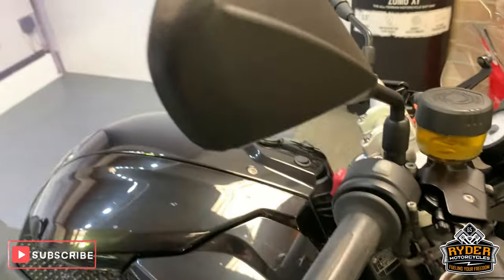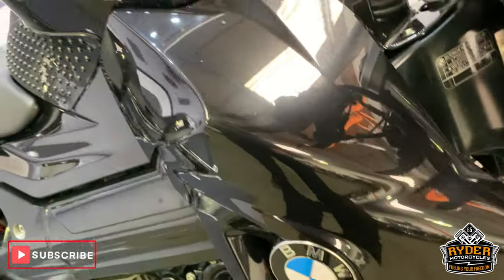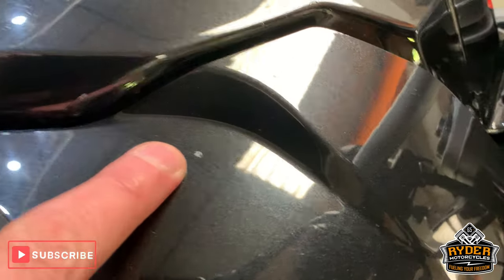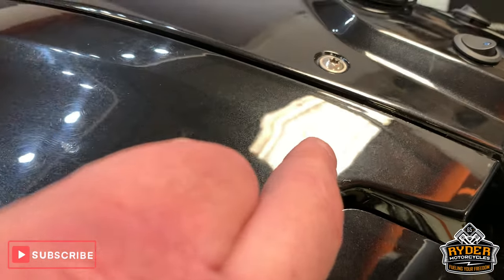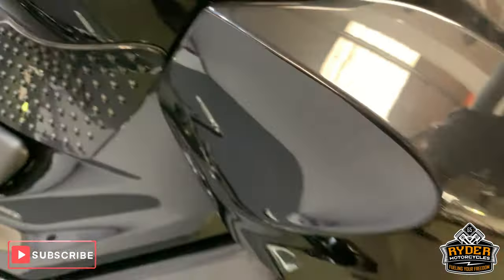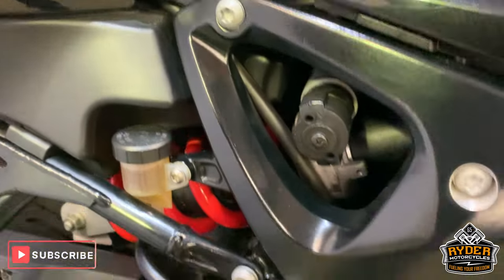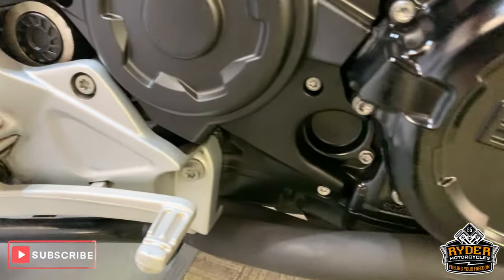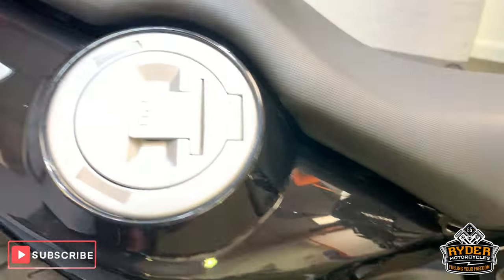All good around the top, no scuffs on the mirrors. Coming down the side, on these panels there are a couple of little marks — very tiny spots and a couple of little stone chips at the top. Engine casing is really good, all nice paintwork on the upside, panels are really nice.